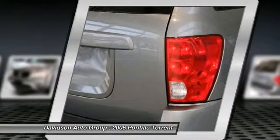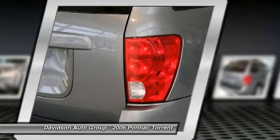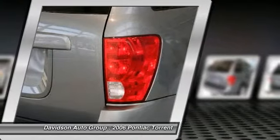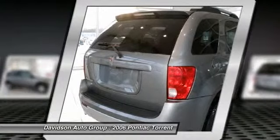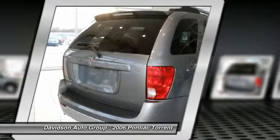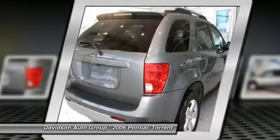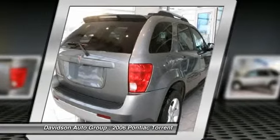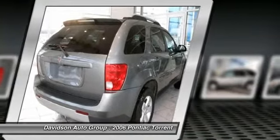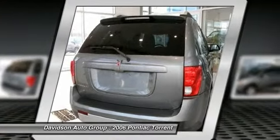Preferred package includes: AP9 cargo convenience net rear full across; K34 cruise control; B58 floor mats carpeted front and rear; DF5 mirror inside rear view auto dimming with temperature and compass; 8G1 seat adjuster power driver 6-way; IPC seat trim up-level cloth; MP5 steering.